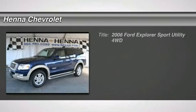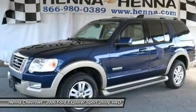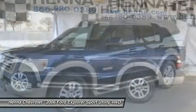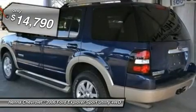4.0L V6 and 4WD. This wonderful Explorer is the SUV with everything you'd expect from Ford, and then some. It scored the top rating in the IIHS Frontal Offset Test.